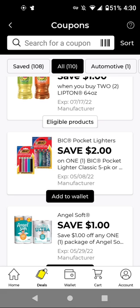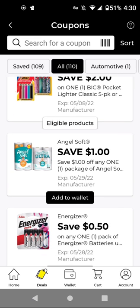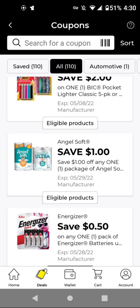For the BIC lighters, these are $4.60 with this $2 off digital — it'll be $2.60. For the Angel Soft at $5.95, with this $1 off digital, it'll be $4.95. I'm just going to add it to have it.